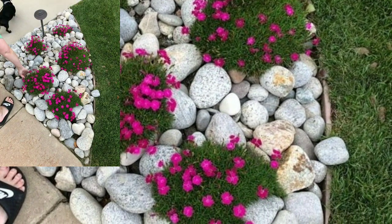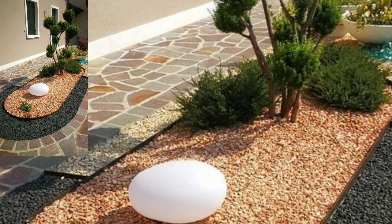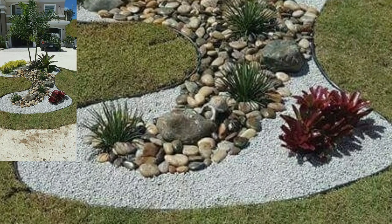You will see in this video unique garden decoration ideas. If you like my videos please download them. If you like this stylish landscaping idea, take a screenshot and save it to your mobile.